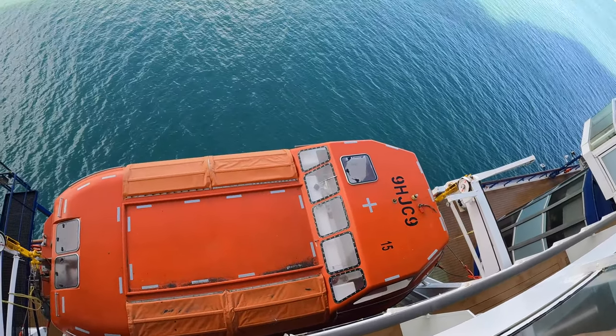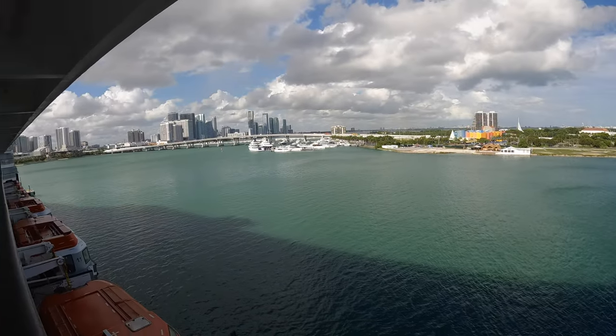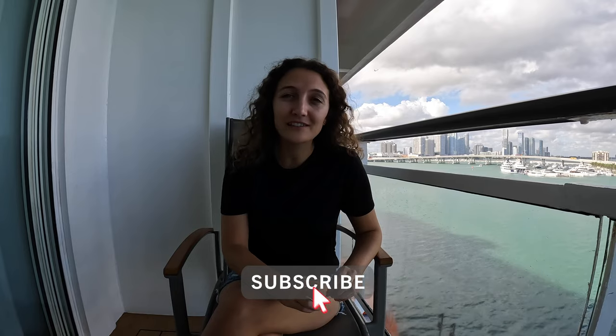I hope you guys enjoyed our room tour of cabin 7130! If you have any questions, please let us know in the comments below. The absolute biggest thing you can do for us if you enjoyed this video is please share it with your friends and family and anyone who might be sailing on board the Celebrity Summit in the future.